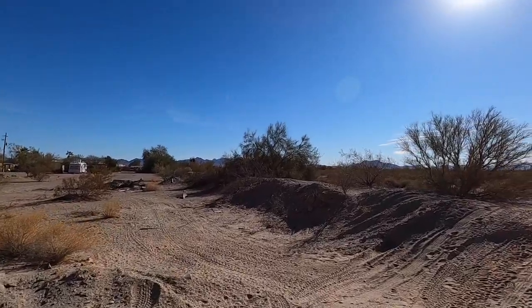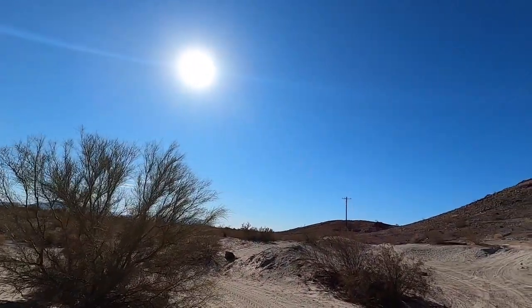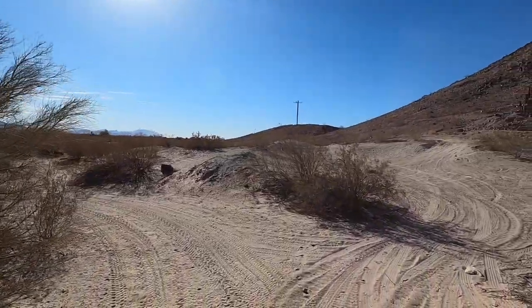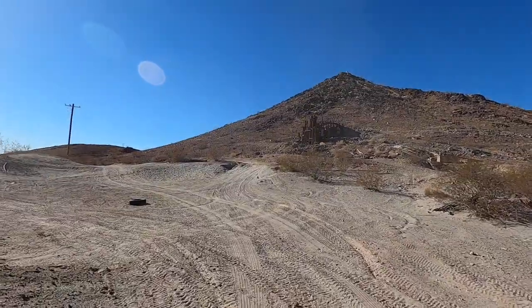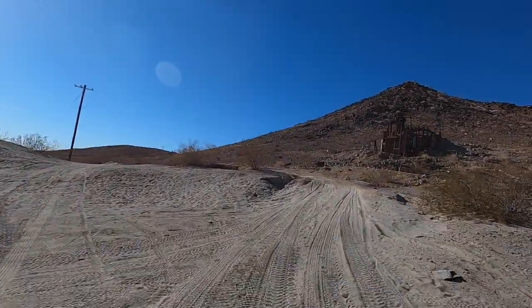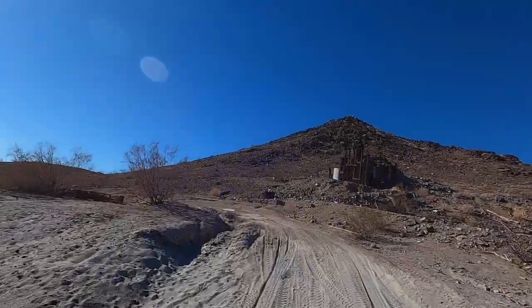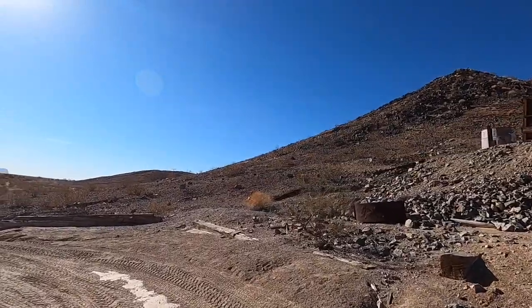Four-wheel trails everywhere out here. I mean, this is ATV, UTV, off-roading central, dirt bikes, and hiking. Really, it's close — you can hike. I used to walk out here from Tyson Wells all the time. I used to bring my dog out here years ago.